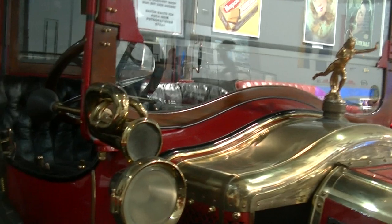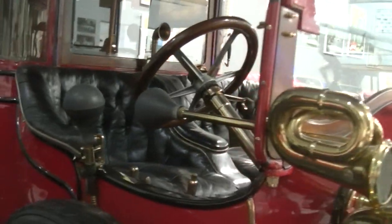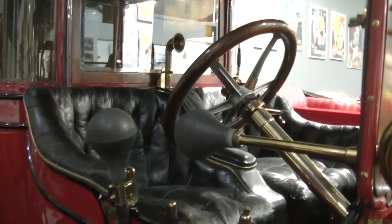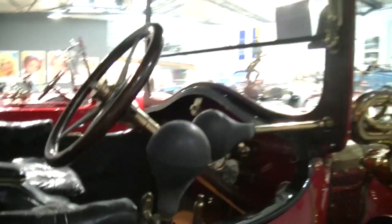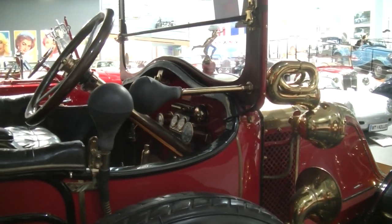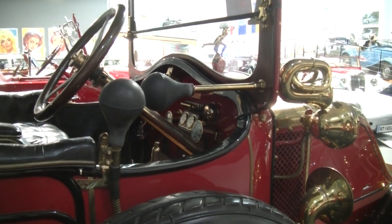Die Lampen, Kapitellampen. Die Verständigung ist erfolgt, die Warnung ist erfolgt mittels Blasballkupen. Das Lenkrad auf der rechten Seite. Warum? Weil damals der Verkehr in Österreich auch linksseitig gelaufen ist.